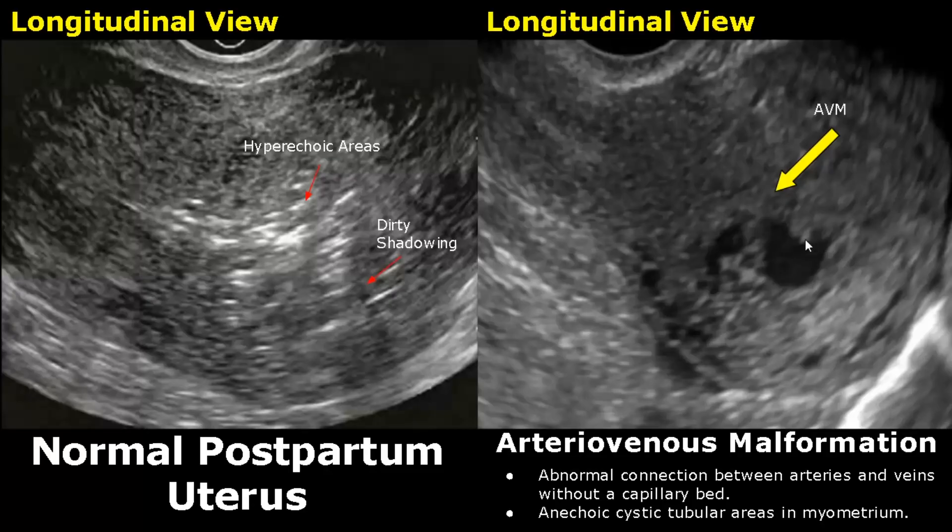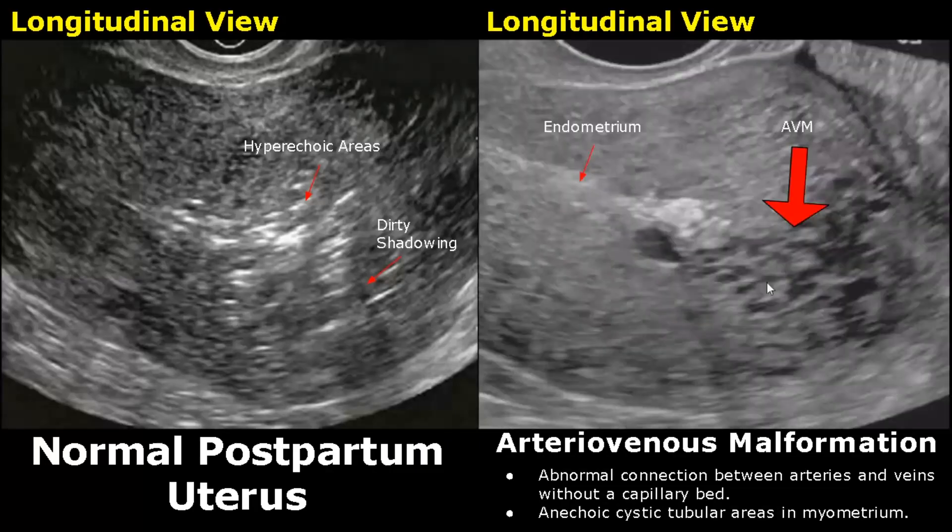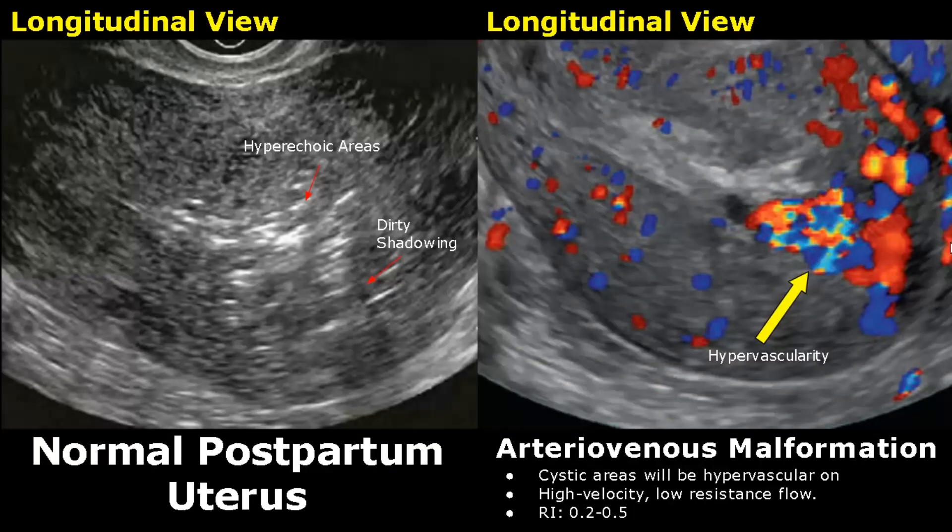Arteriovenous malformation is rare but can occur after a miscarriage, dilation and curettage, or any uterine injury. It presents with heavy vaginal bleeding and is a serious condition. It is an abnormal connection between the arteries and veins without a capillary bed. On ultrasound, anechoic cystic tubular areas are seen in the myometrium. On color Doppler, these cystic areas will be hypervascular, showing low resistance, high velocity flow with a resistive index between 0.2 to 0.5.